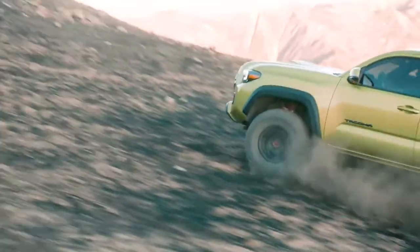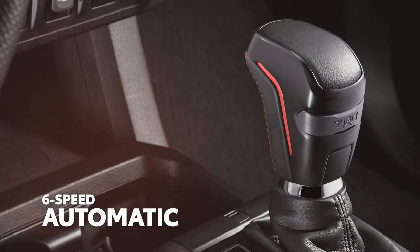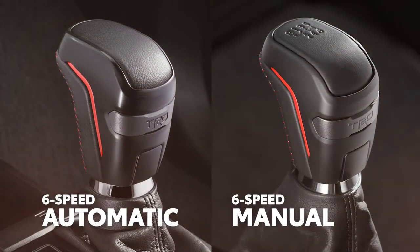And like before, this V6-powered four-wheel drive double cab is offered with either a confidence-inspiring six-speed automatic transmission, or a six-speed manual for those seeking full control.